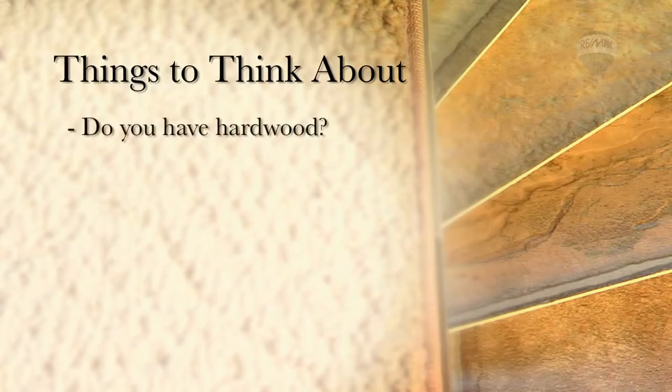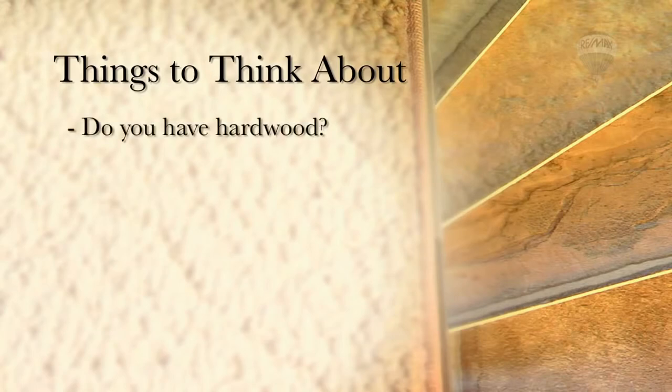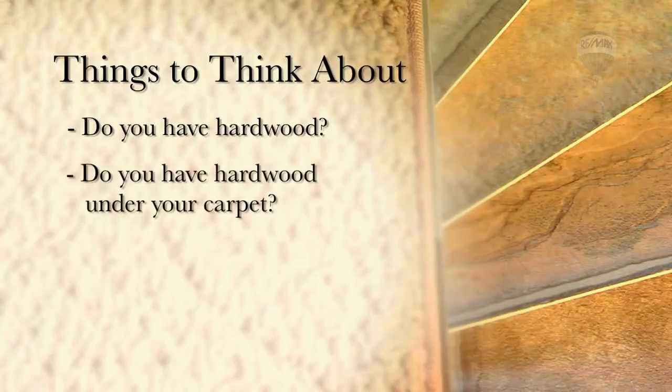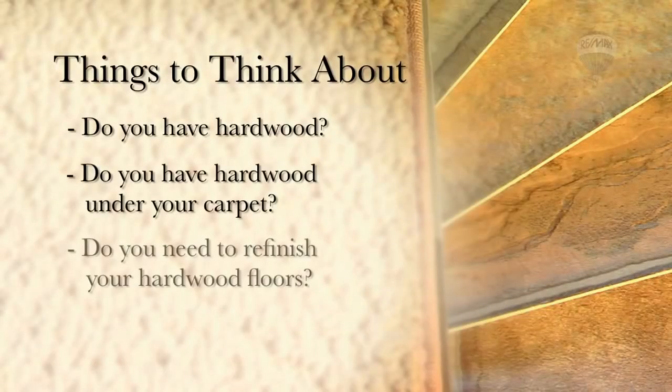Do you have hardwood, or is there hardwood under the carpet? Hardwood is a great selling feature, so make sure to remove the carpet and, if need be, have the wood refinished to make it look like new. Take an objective look at your floors — if they are dated, worn, stained, or damaged, take the initiative to replace them to display a well-maintained home.